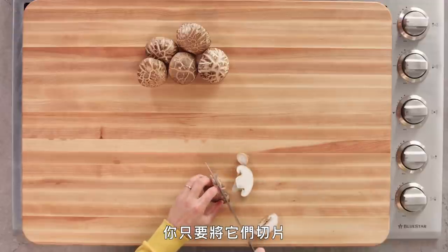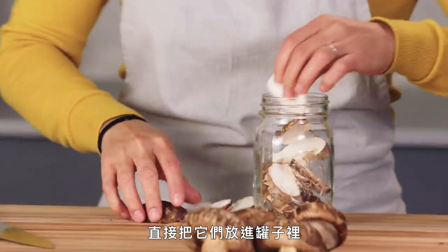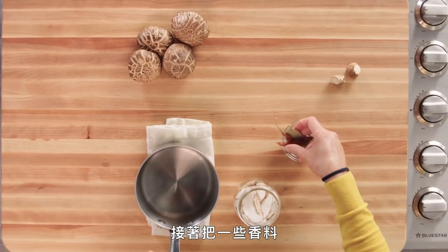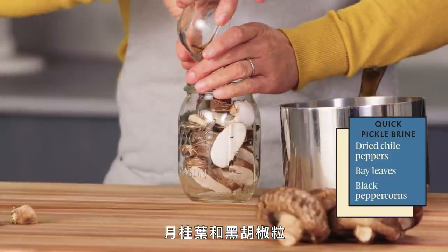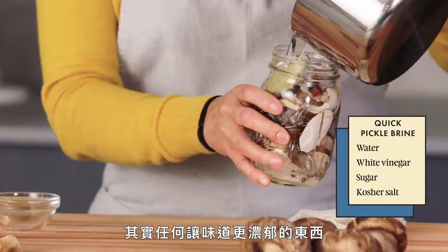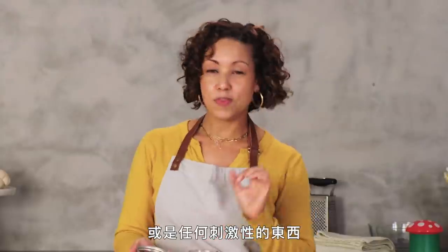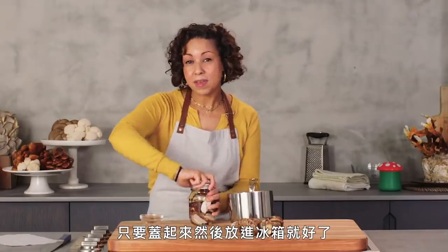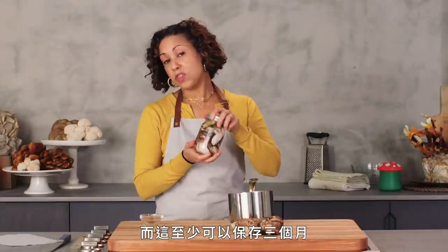To pickle them, just slice them straight across, leaving a little bit of the stem, and add them straight to your jar. Then throw in some aromatics — dried chili peppers, bay leaves, black peppercorns — you can add whatever flavorings you want. They're a nice addition to anything you want a little tanginess or spice. Cover it up and keep it in the fridge. It's best to let it sit for a day or two before eating, and it can last for up to three months.